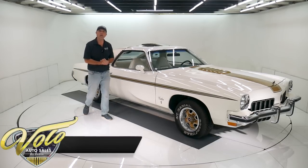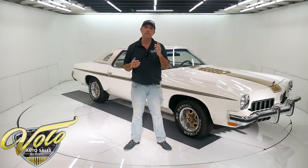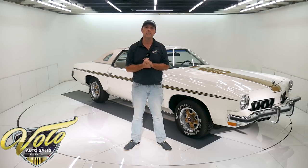Go to volocars.com where you can read all the specs and study over a hundred pictures top to bottom. And that is where you'll find prices on over 200 collector cars that we offer for sale, volocars.com. If you enjoy these videos, subscribe to our YouTube channel and click on that bell icon — that way you'll be notified as the new ones are posted.